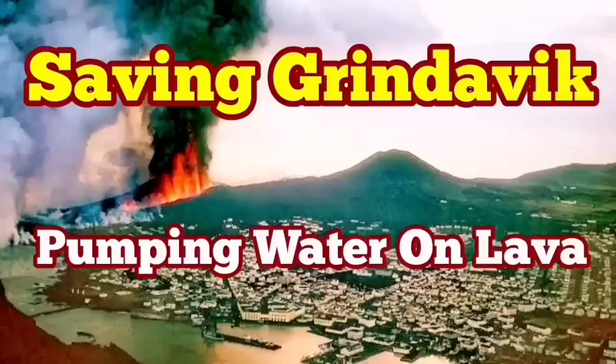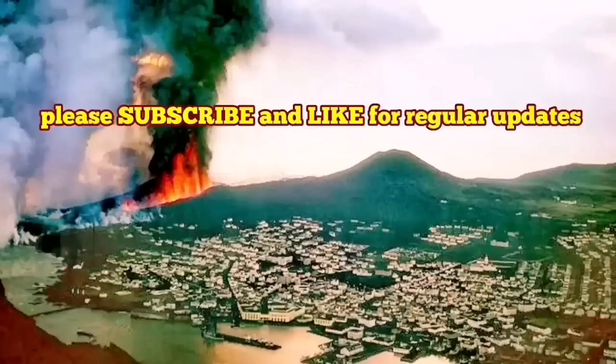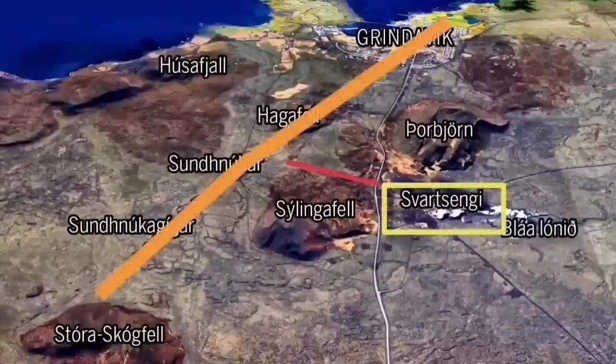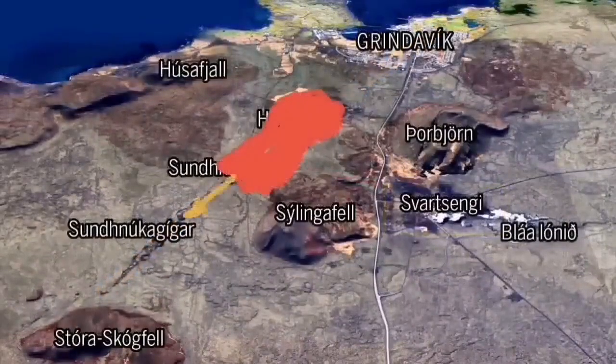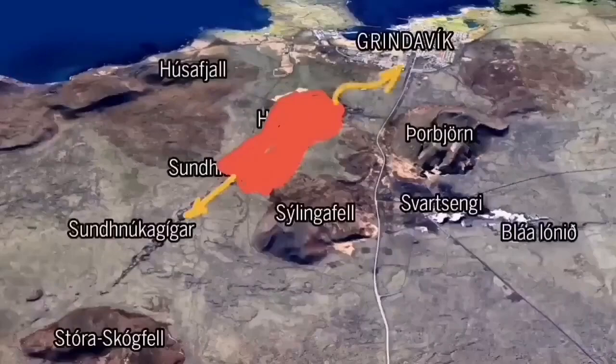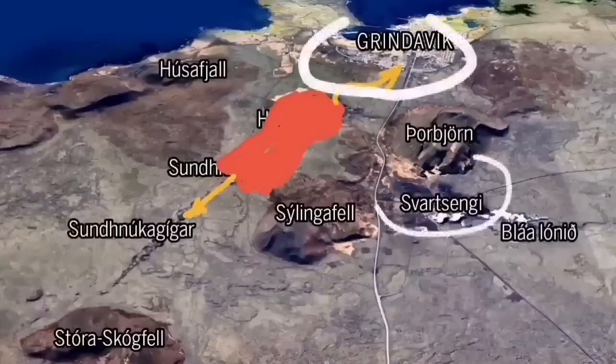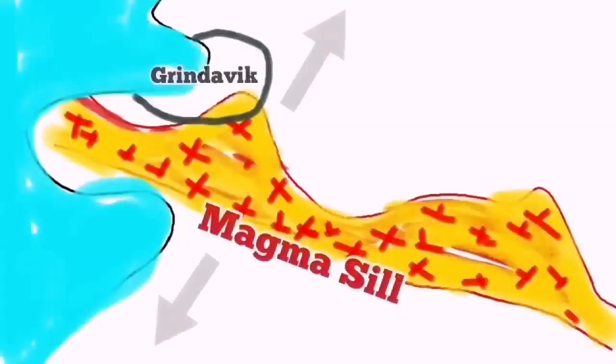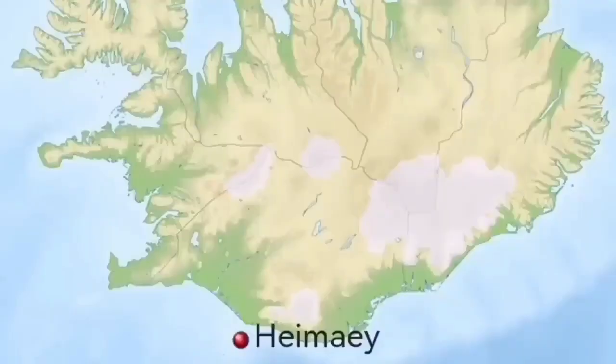As the world knows, Grindavík — the port town on the Reykjanes Peninsula in Iceland — is in danger because an imminent eruption may cut through the town and reach the sea. There are potential other paths as well, but that depends on where the eruption happens. We have swarms of earthquakes and a sill is formed under Grindavík up to the Svartsengi power plant. We are trying to save the power plant, but not yet the town itself.